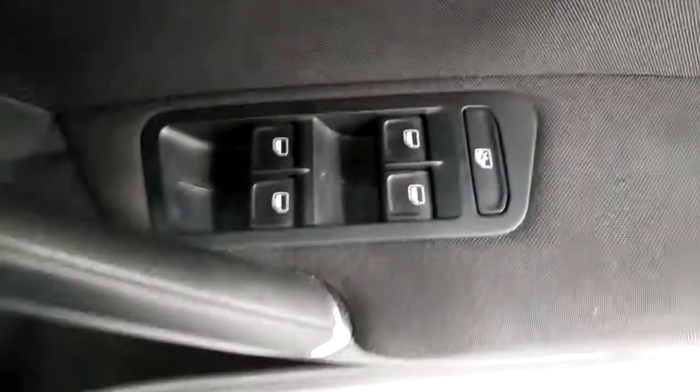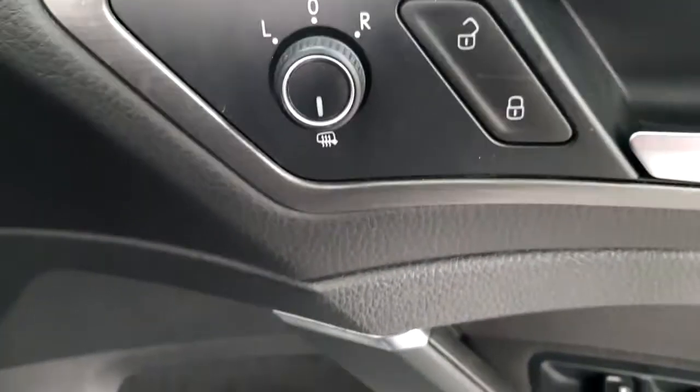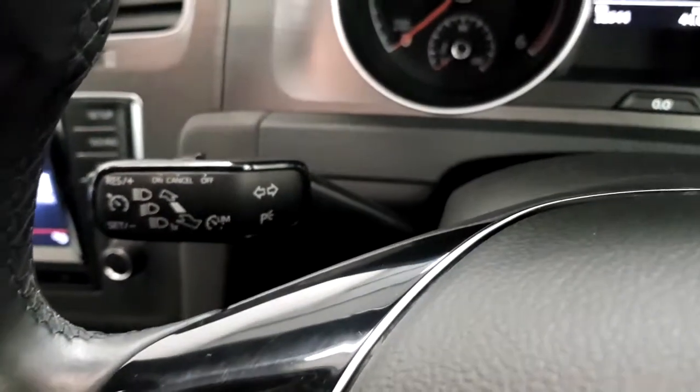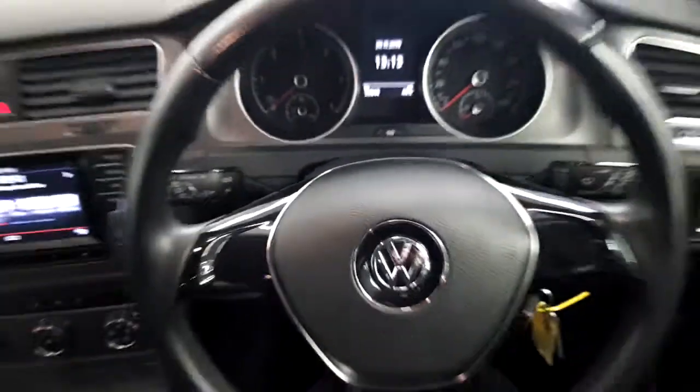Now let's get into the driver's seat. We have electric windows front and rear. There's central locking and there's also heated wing mirrors. Only 32,000 kilometres on the clock. This car has cruise control and a leather steering wheel.